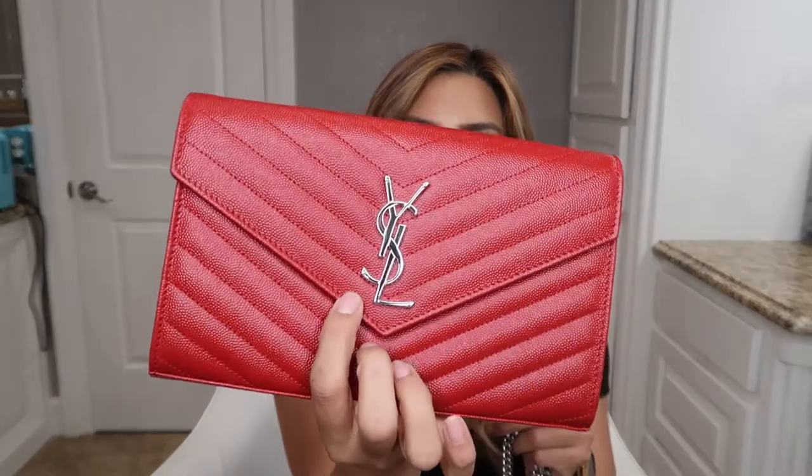This one costs $1,550 at a boutique. You can probably look for them in the pre-sale market for cheaper. I purchased this one because I was trying to find a pretty red that wasn't orangey or pink, and this one is perfect.